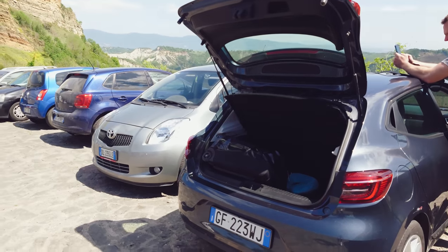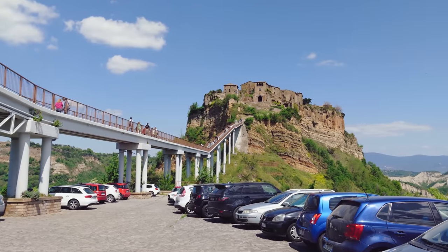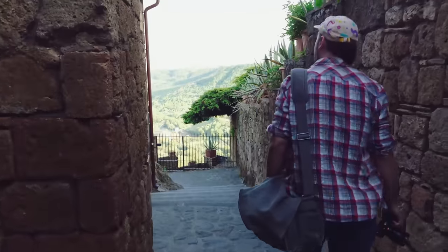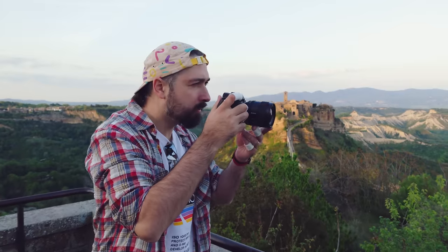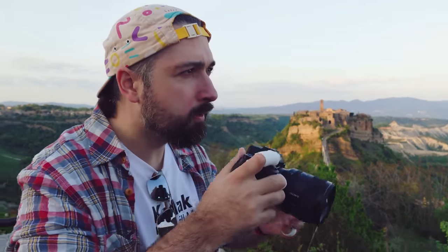We parked and then had to climb the mountain to the castle. We met up with Magic, who is a Sony Europe ambassador, and he took some great high frame rate landscape photos with his Sony Alpha 7. I think he got the moment.